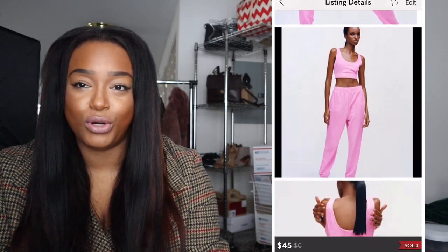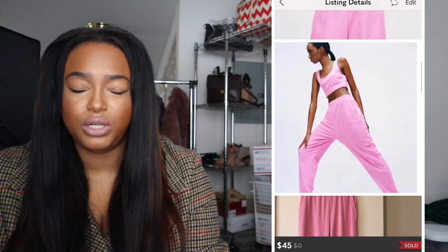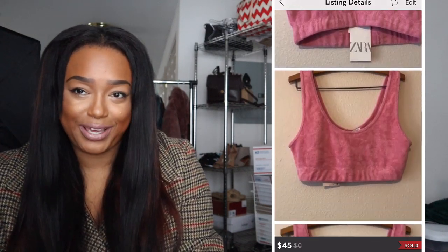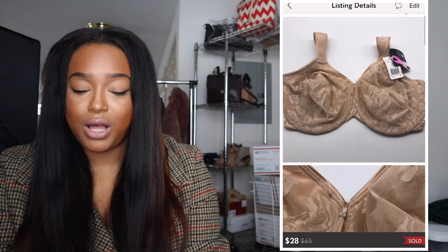I had a Zara terry cloth set that I originally ordered for myself, but it wasn't big enough, so I ended up selling it for $45. It's really cute and I know the buyer is going to enjoy it in the springtime. Next, I sold a Wacoal bra in size 38I for $28 — someone came in and purchased it.